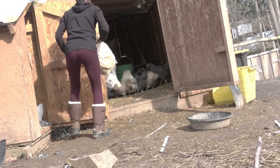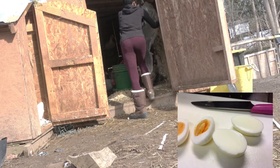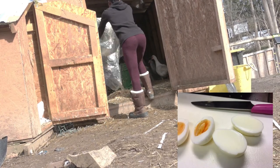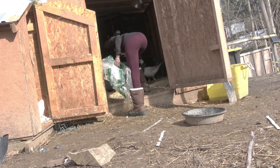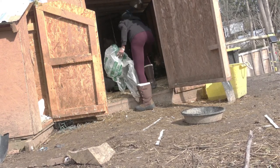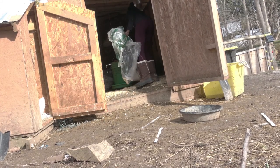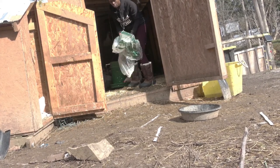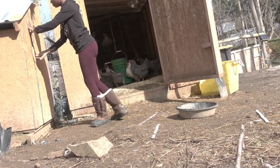Yolkless eggs, also known as rooster eggs or wind eggs, are super small. They're often produced by layers that are really young and whose immature, non-synchronized reproductive system just hasn't kicked in yet. It can occur in older hens as well — in an older hen, the yolkless egg is a result of a piece of tissue in the reproductive tract breaking off and being treated as an egg.